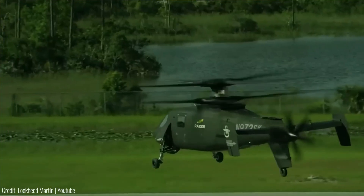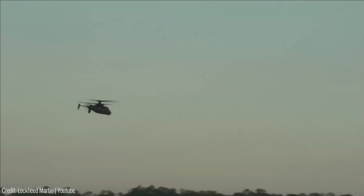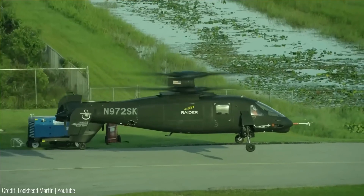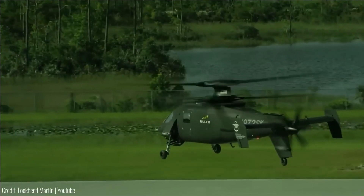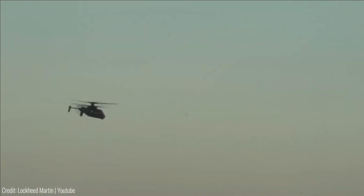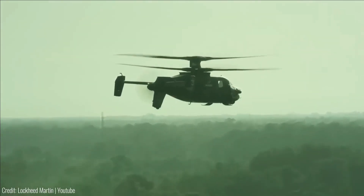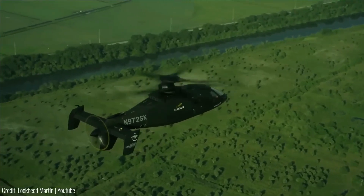The Guardian XO augments operator strength without limiting freedom of movement, boosting productivity while significantly reducing the risk of injuries. Its advanced features include a battery-powered design for uninterrupted use, a responsive control system for enhanced maneuverability, and ergonomic safety features for operator comfort and injury prevention.